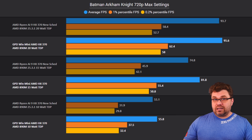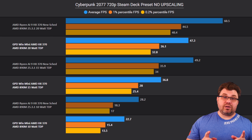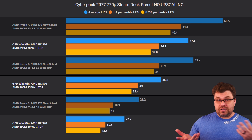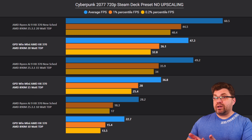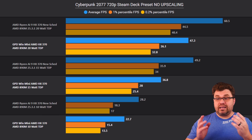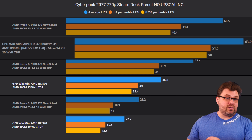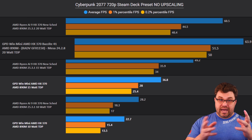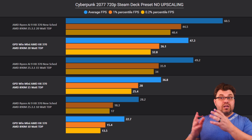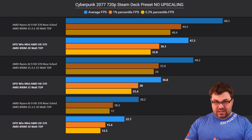This is Cyberpunk 2077 running at 720p native with the Steam Deck preset and no upscaling, on the GPD Win Mini running Windows 11 24H2. The only difference is the drivers, chipset drivers, and EGESA. At 10 watt, we're looking at a 24% performance increase on averages and 18% on one-percentile. Going to 15 watt, we see a 33% improvement on averages and 28% on one-percentile. One thing to note is that Linux still does better automatically, but managing EPP modes manually may help close that gap.